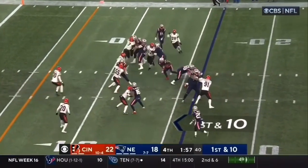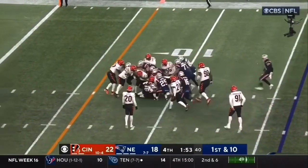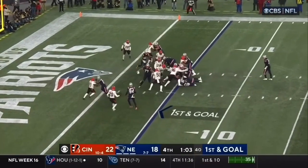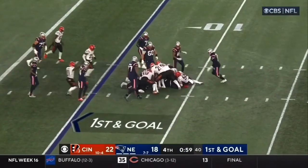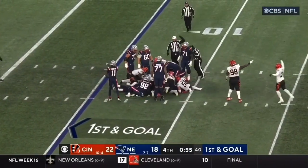Jones on a give. Stevenson redirects — they'll push him across the 10. Handoff, Stevenson, stonewalled. And Stevenson lost the football. Cincinnati claims they've got it, and they do.